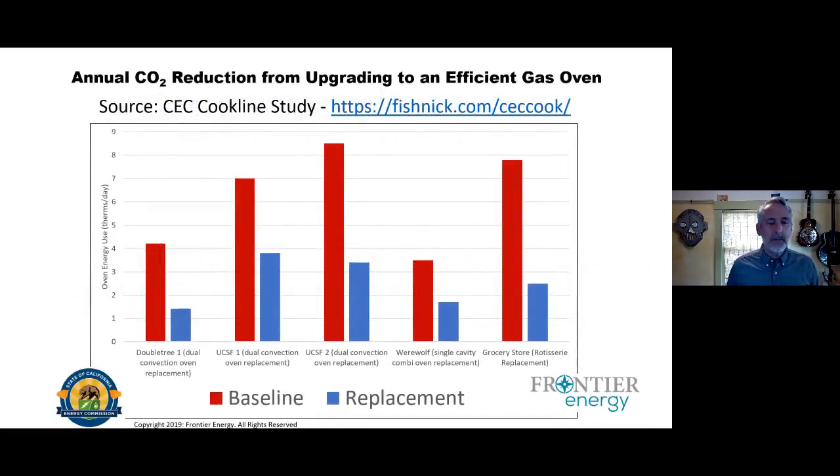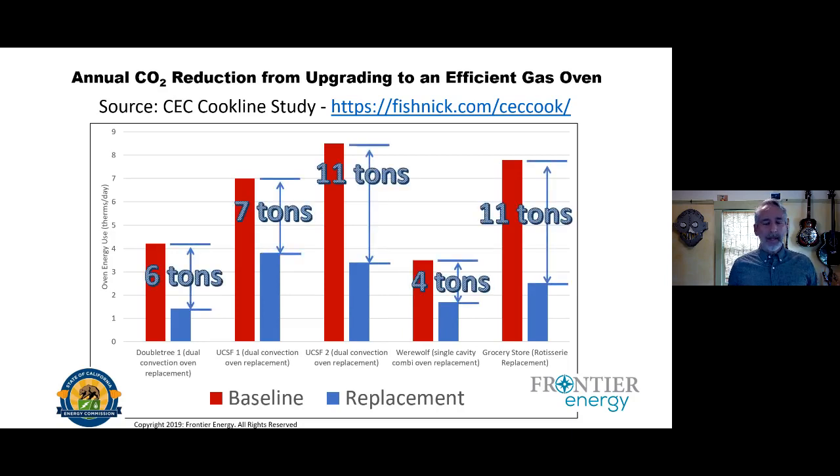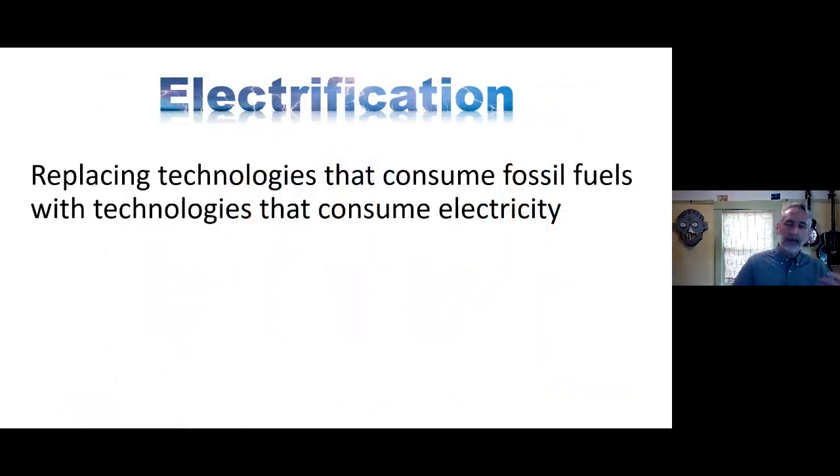In almost every case, we reduced carbon by anywhere from half to two-thirds — six tons, seven tons, eleven tons of carbon per year with just one or two ovens in one facility. This was totally cost-effective; there are rebates, and the energy reductions actually paid for the cost of the equipment over its lifetime. Electrification and decarbonization are related but not the same. Electrification is simply replacing technologies that consume fossil fuels with technologies that consume electricity.